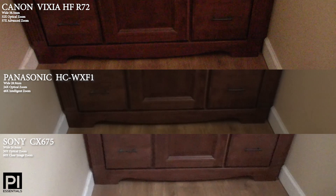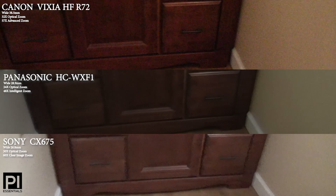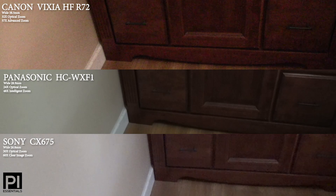Now, here is some contrasting light. The Canon is quite saturated and very noisy — what's called video noise, the speckles. Followed by the Sony, although the Sony is a little brighter. The Panasonic has the most natural look.